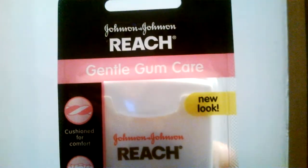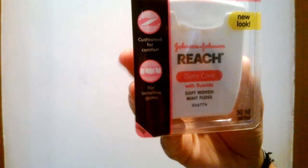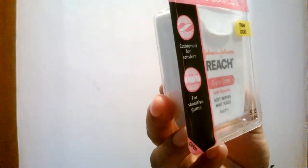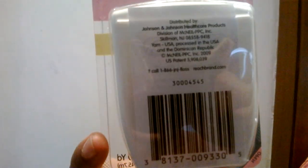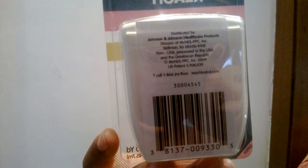It has a refreshing mint flavour. It removes up to 52% more plaque than any other floss made with original mint. Gentle gum care floss is especially gentle on even the most sensitive gums. Proven to remove plaque between teeth and help prevent gum disease. Tough on plaque, gentle on sensitive gums.